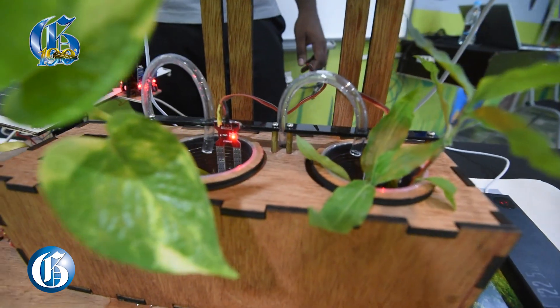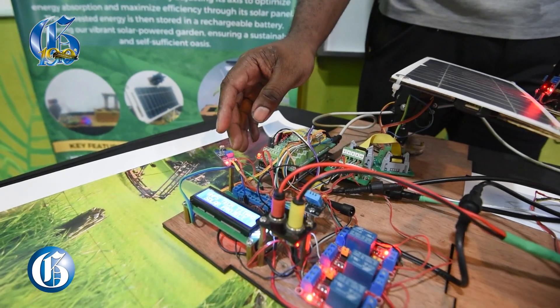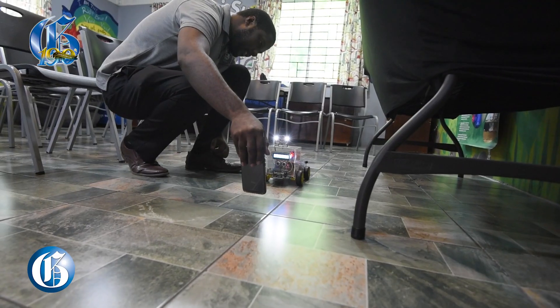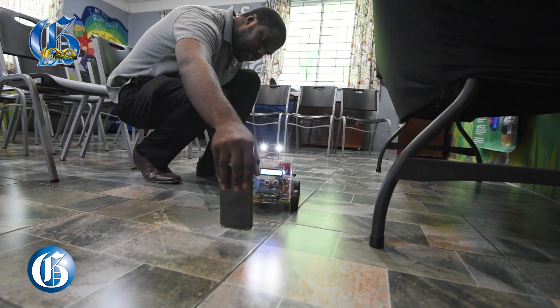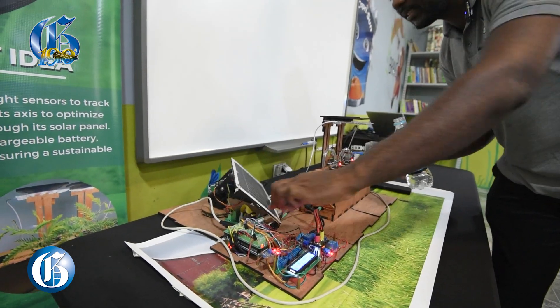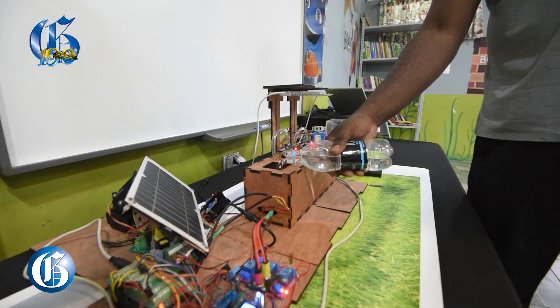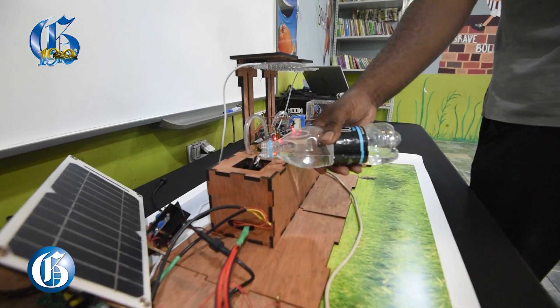What we did was we created a solar automated garden and also an autonomous fire truck. The solar garden is built with a microcontroller that acts as the brain for the entire system, that controls sensors such as the rain sensor, the soil moisture sensor, and the pumps as well. So when it senses that the plant needs water, it will automatically turn on the pump to water the plant.